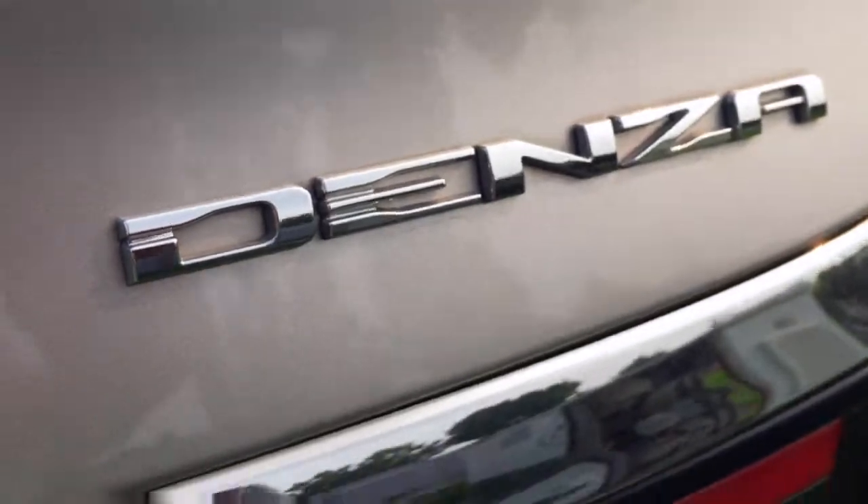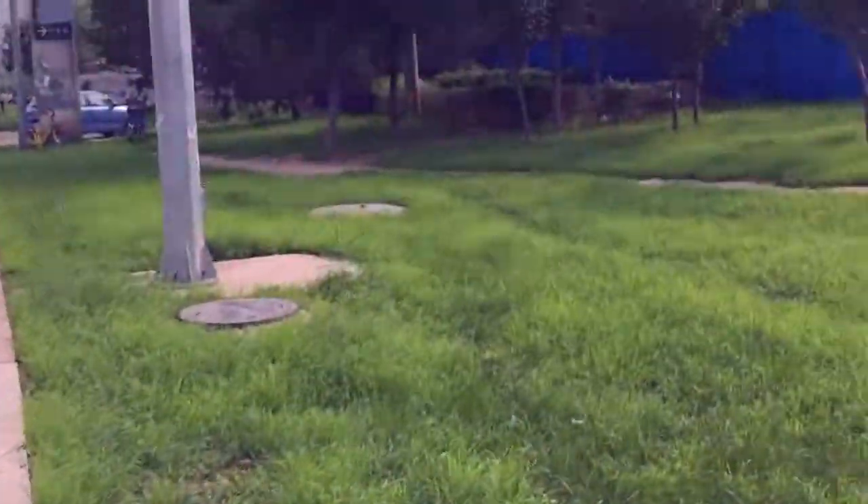And the Tenza badge, the government EV badge, and the Chinese Tenza badge. And there I almost fell on my face.